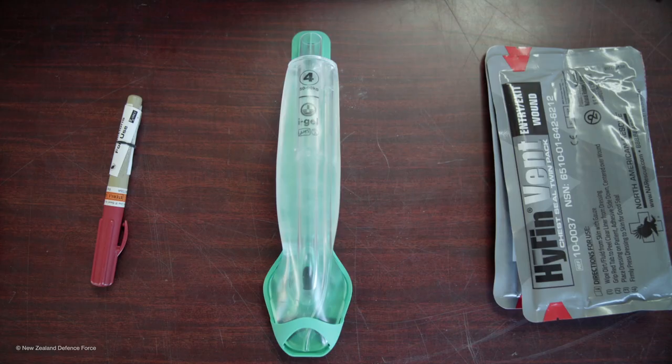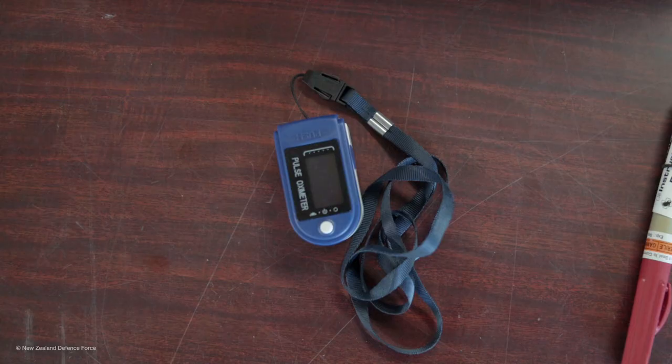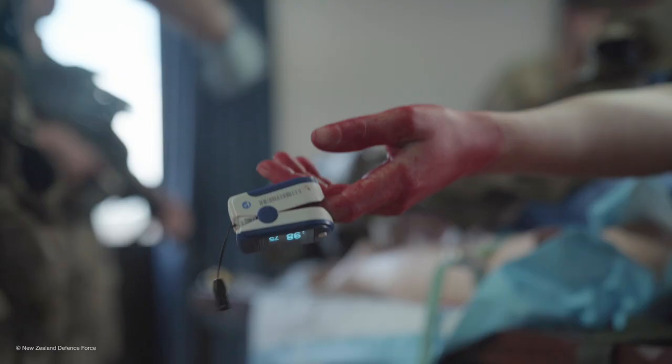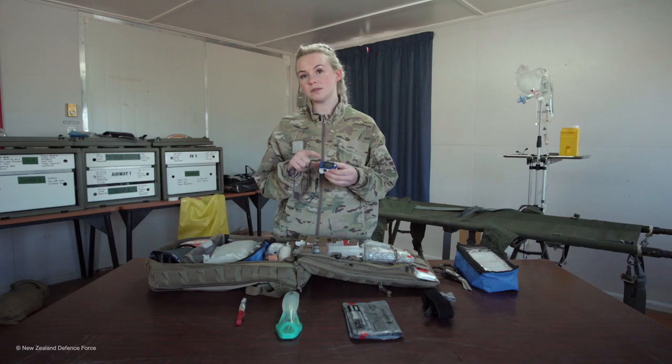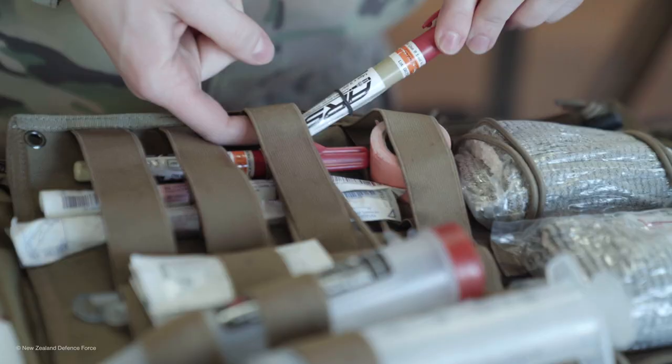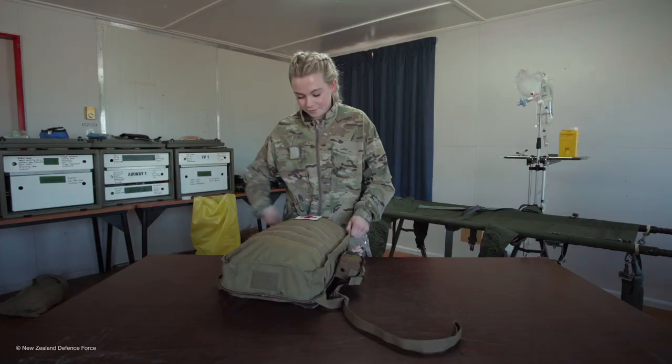We've then got the IGEL, which is an advanced airway that allows us to keep the airway on the patient open. And this is a pulse oximeter, which gives us the pulse of the patient and the amount of oxygen that is bound to their blood cells. And that's what's in my kit.